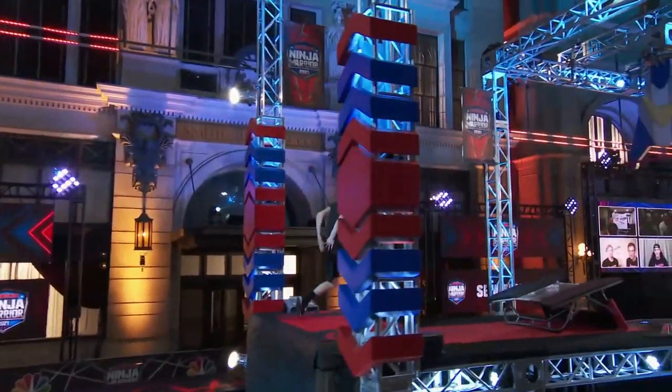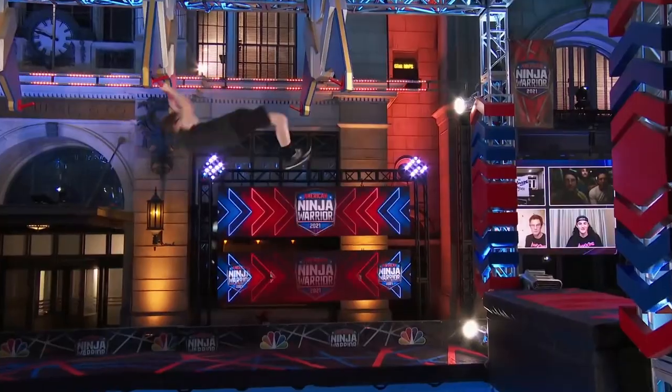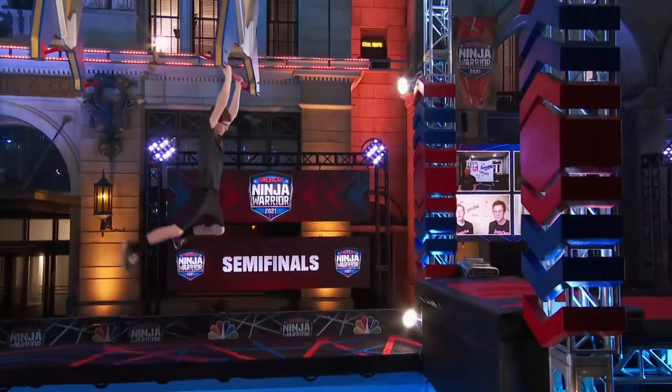Give him plenty of momentum — great technique. Max is taking on the third obstacle, the tilt-a-whirl. Push that far hand away. Nice. The tilt-a-whirl.